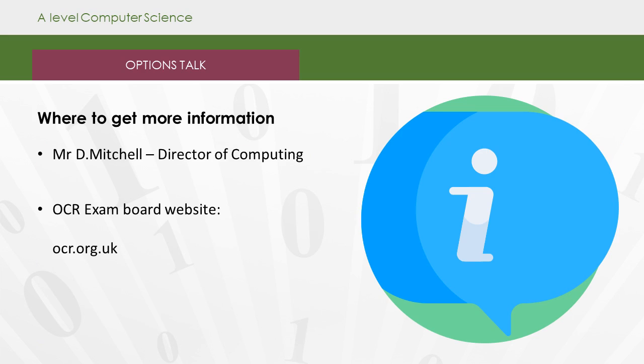If you require any more information, feel free to contact me, or you could have a look at the specification on the OCR website at OCR.org.uk. Thank you, and have a good evening.